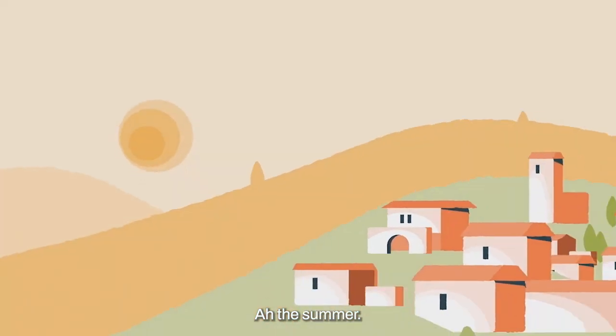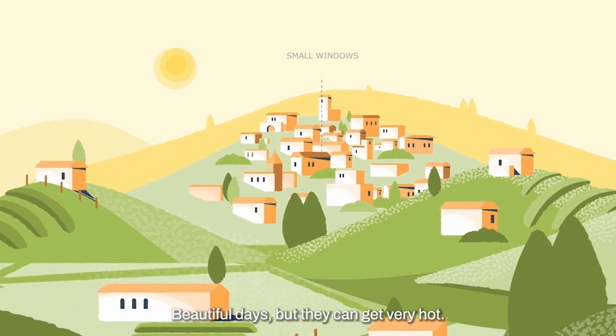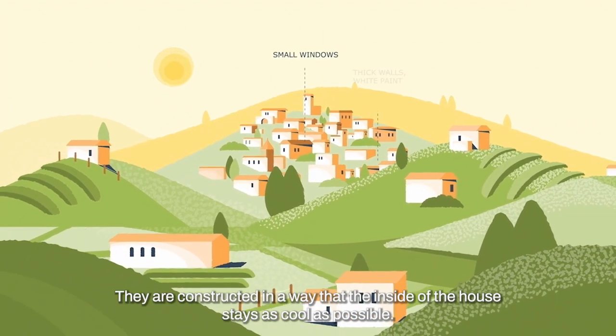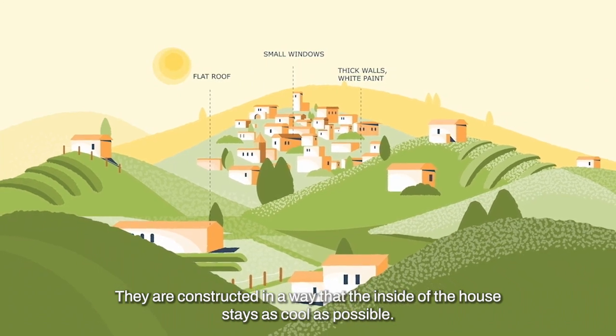The summer. Beautiful days, but they can get very hot. Look at those houses — they are constructed in a way that the inside of the house stays as cool as possible.